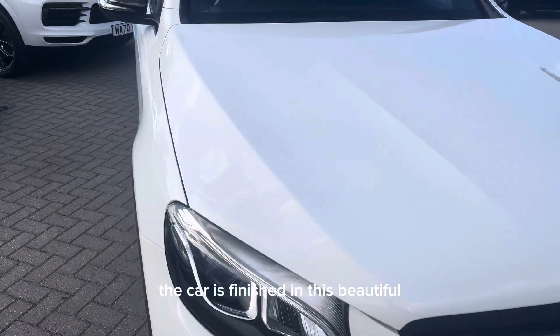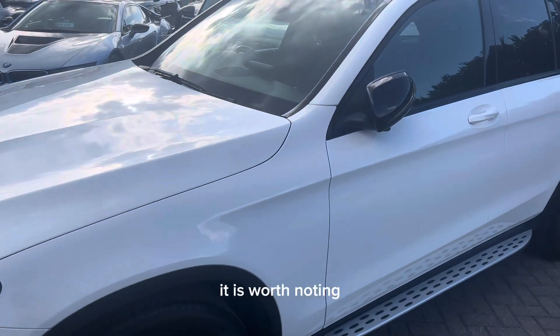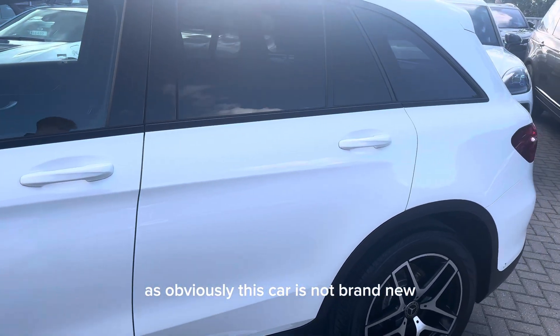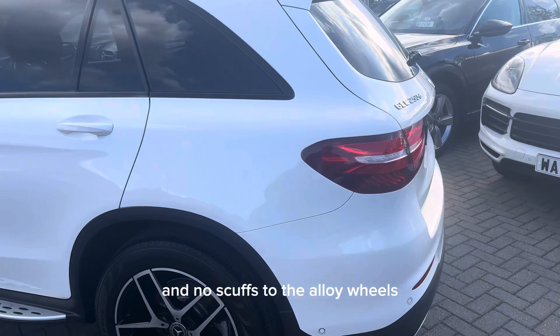The car is finished in this beautiful polar white paintwork. Just before we get into the video, it is worth noting that there may be some small signs of age-related wear and tear around the car, as obviously this car is not brand new. However, we do guarantee no dents, no scratches through the paintwork, and no scuffs to the alloy wheels.